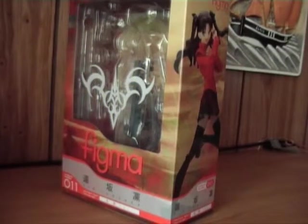Konnichiwa and welcome back to ChronoReviews. This time it's Figma Rin from Fate/Stay Night. Yet another box that I have picked the figure out of already, but this is the last one because the next one will be my pre-order of the Figma Rider, also from Fate/Stay Night.